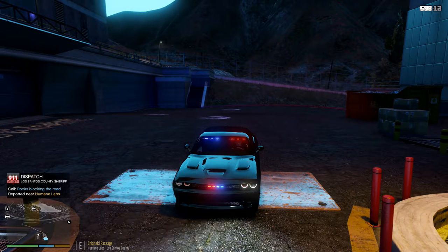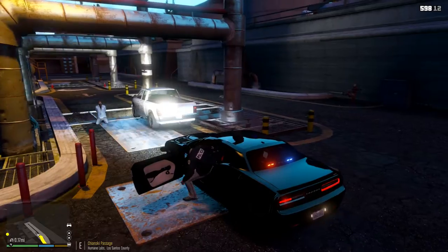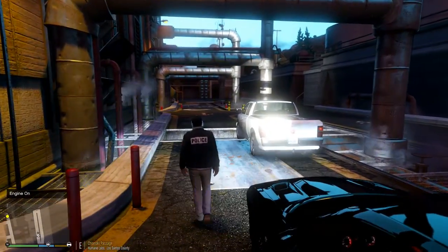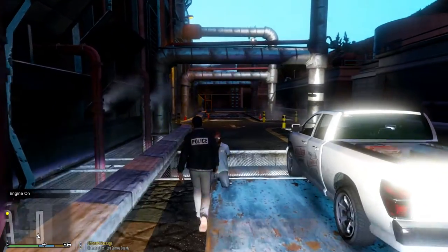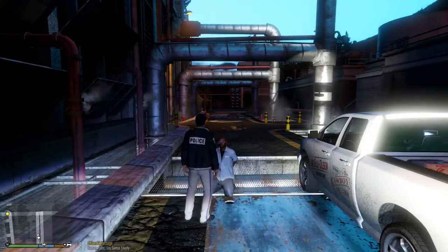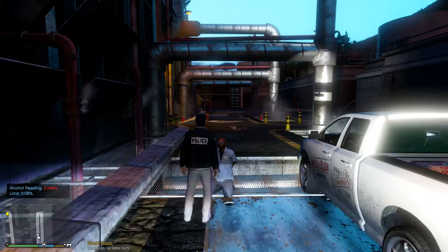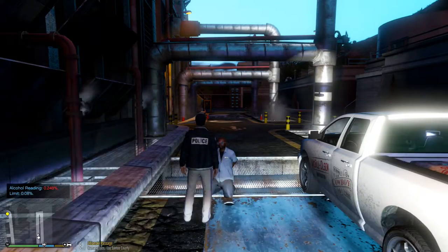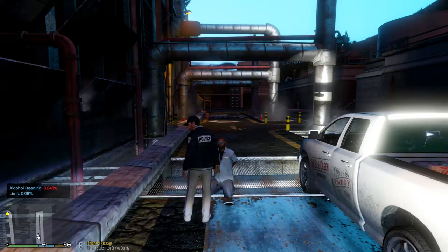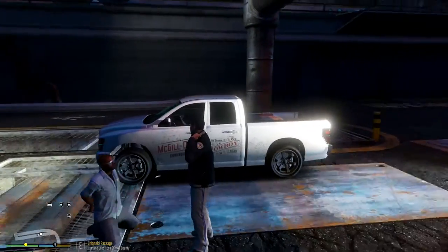Yeah, Daniel Anderson — he is wanted. Got rocks blocking the road, also here in Humane Labs — we'll take that call since we're right here. Dispatch, 3-Adam-10, I'll take the call, just finishing up on my current call. He is wanted, so we'll go ahead and breathalyze him as well. Come on... there we go. If you can just blow into the tube here for me — 0.248! Jesus Christ, that's like four times the legal limit.